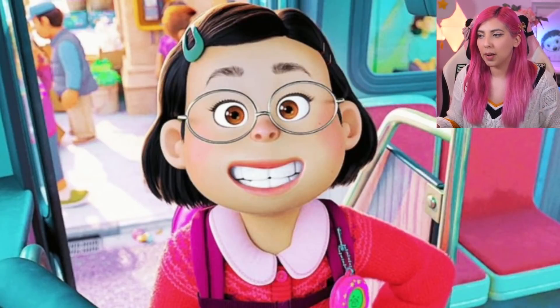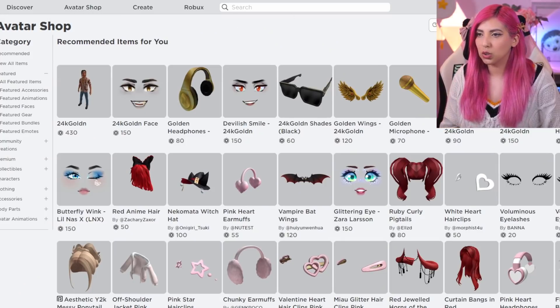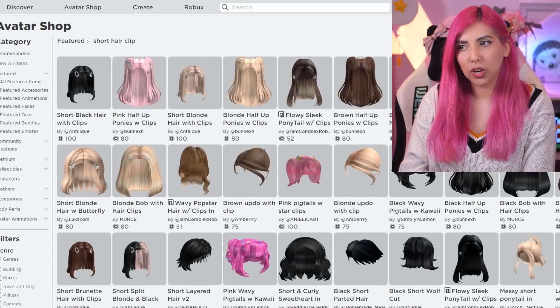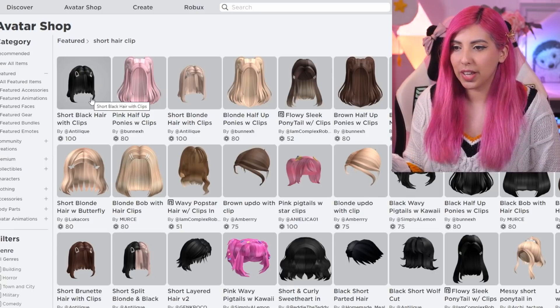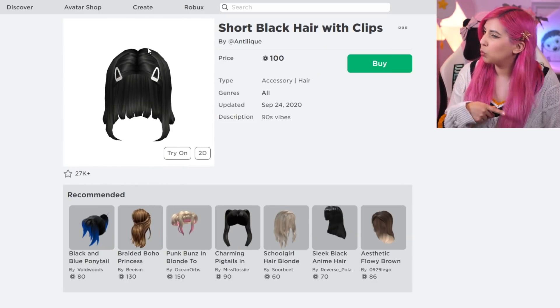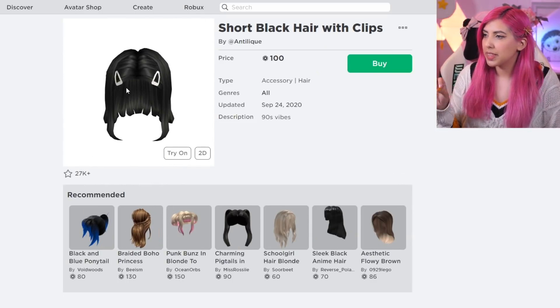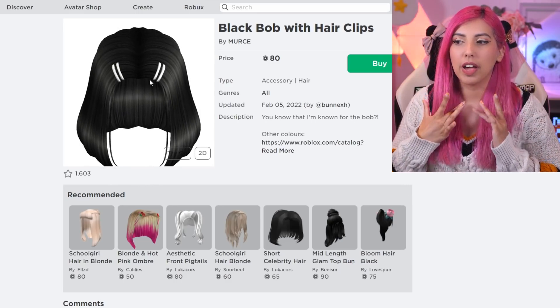May's hair is black, it's quite short, and there's also a clip in her hair. Are we going to be able to find a hair with clips? Let's try the avatar shop. Short hair clip — will that work? We have a few options with clips, but it looks like the only black one is this one: short black hair with clips. There's also a black bob with hair clips. Which one looks more like Mei Mei's hair? I'm probably going to say this one because of the way that the bangs sweep under the rest of the hair. So I'm going to buy this one. Purchase complete.